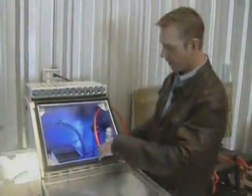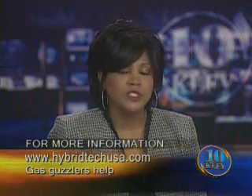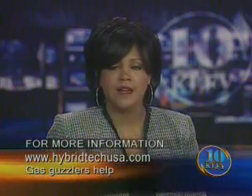Sokol will continue to market this product and has other projects underway using hydrogen and other sources of alternative energy. In Lafayette, Katie Johnson, TV10 Eyewitness News. If you'd like to learn more about this device, you can check out the company's website at hybridtechusa.com.